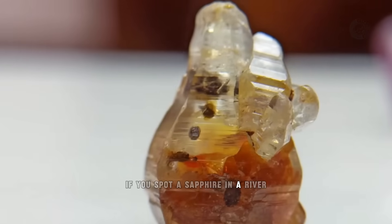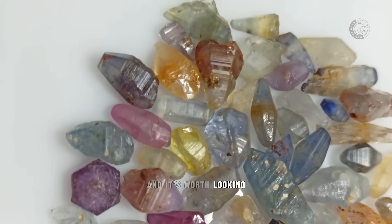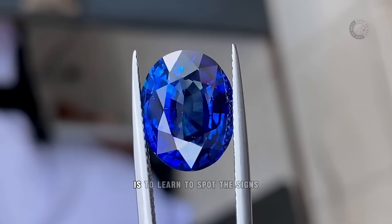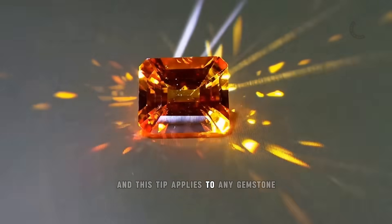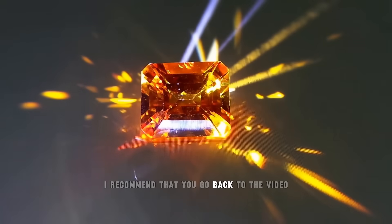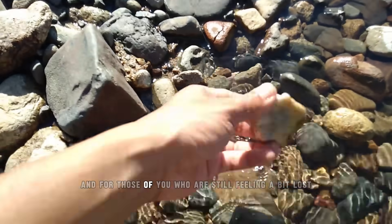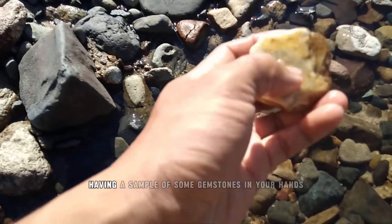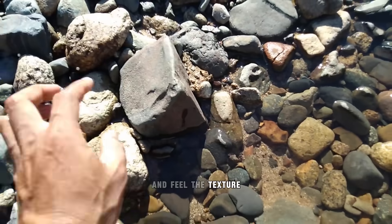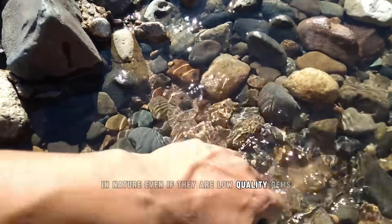If you spot a sapphire in a river, even if it's of poor quality, it means you're in the right place, and it's worth looking for more stones of better quality. But the main thing if you want to find a ruby or sapphire is to learn to spot the signs, and this tip applies to any gemstone. So if you want, I recommend that you go back to the video, get a pen and paper, and write down the topics covered. And for those of you who are still feeling a bit lost, I recommend having a sample of some gemstones in your hands, because when you have the minerals in your hands and feel the texture, it's much easier to identify another similar stone in nature, even if they are low-quality gems.